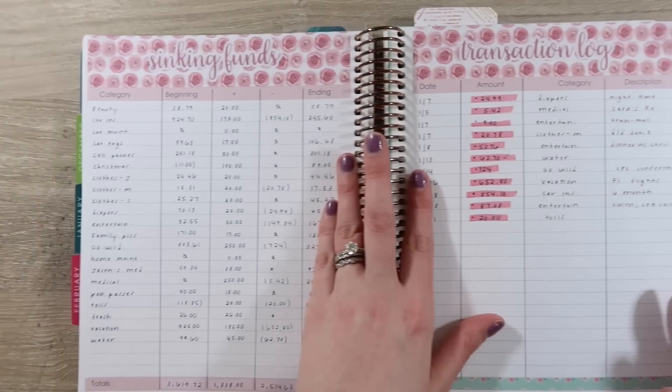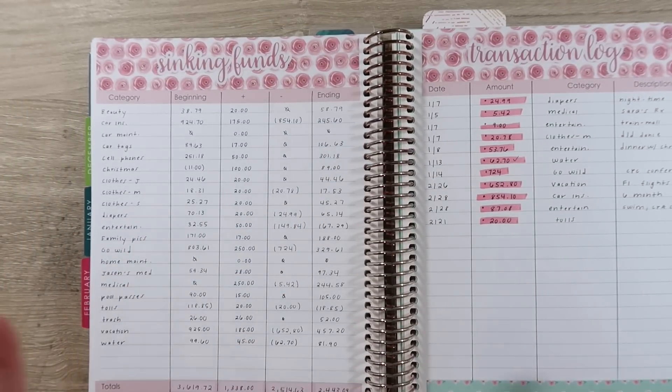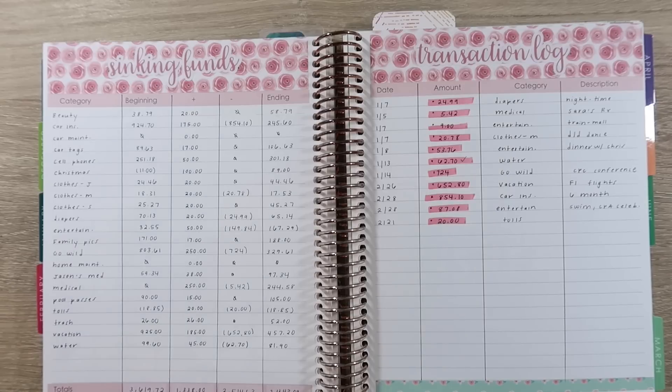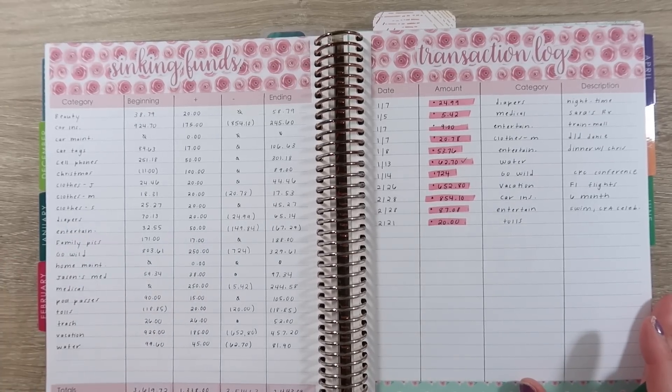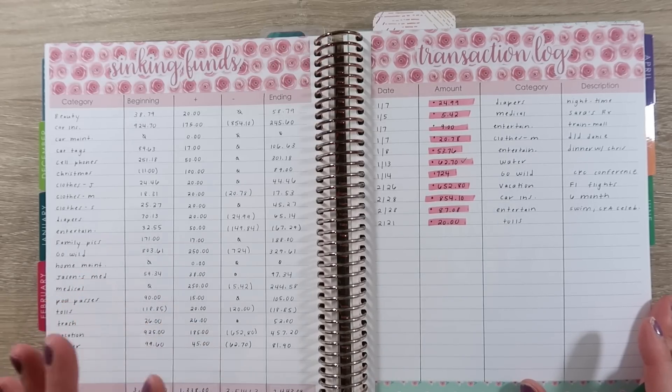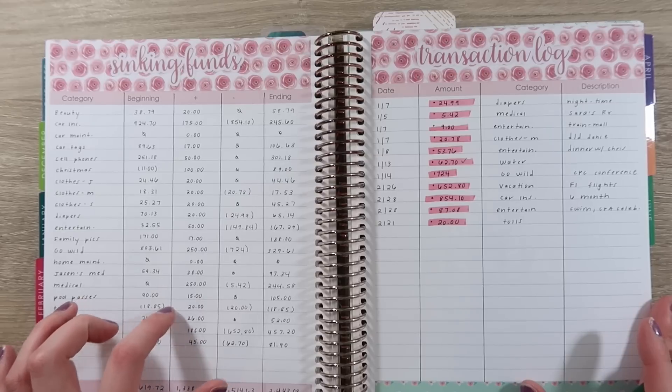Okay, so now we're into our sinking funds. I've already recorded things and done my ending balance, but I figured I'd talk a little bit about kind of what's happened. I know a lot of you guys have questions about sinking funds. For us, sinking funds are items I either want to budget for that I know will happen at some point, or I know for sure it's going to happen at a certain point and I know an amount it's going to be.